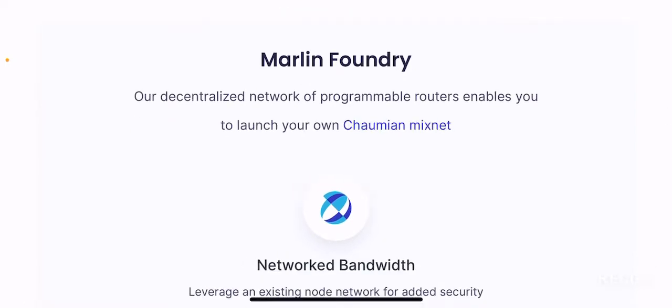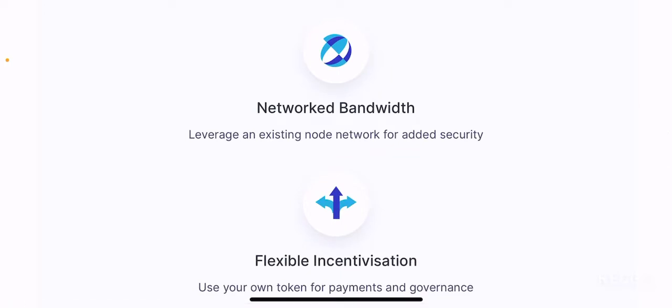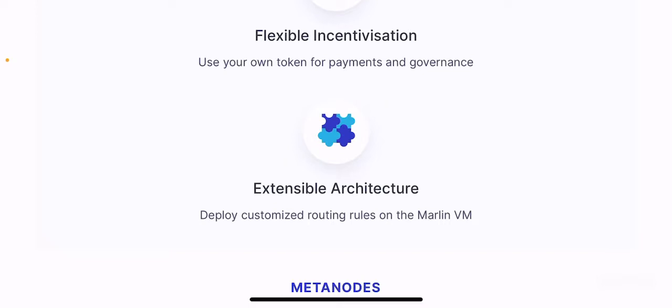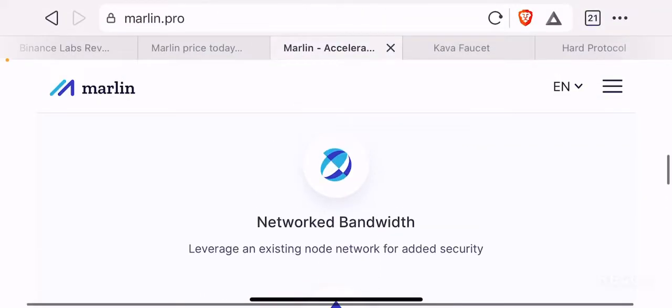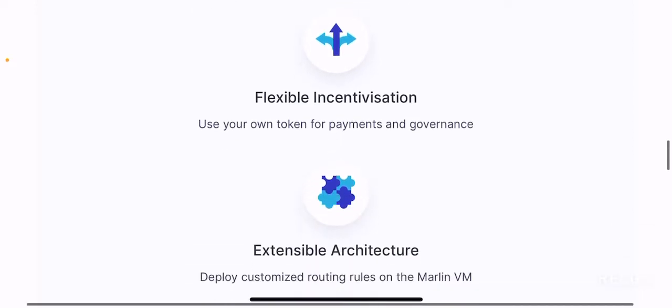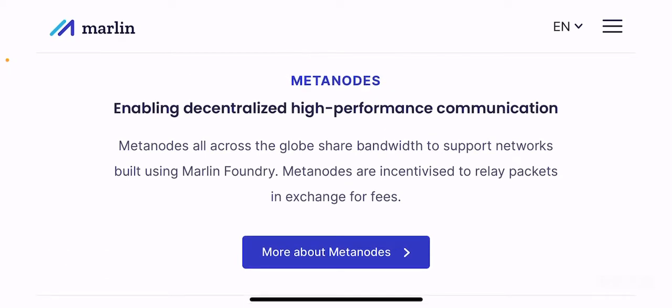Marlin Foundry: their decentralized network of programmable routers enables you to launch your own mainnet or VPN. Networked bandwidth leverages an existing node network for added security, flexible incentivization, and lets you use your own tokens for payments and governance. Extensible architecture lets you deploy customized routing rules on the Marlin VM. Overall, they aim to provide better bandwidth, improved scalability, anonymity for blockchain users, and encourage network participation through staking. Tokens will be slashed if consensus rules are not followed, ensuring the network is secure for decentralized applications.